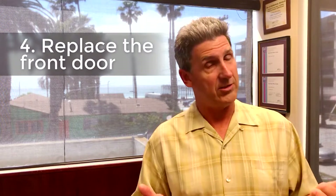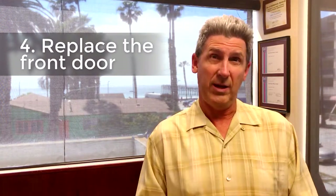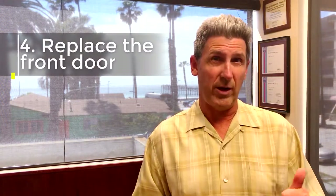Number four: replace the front door. If that front door is scratched or worn in any way, you want to replace it or repaint it. It's a first impression and first impressions matter. If you can't afford doing a whole brand new door, you can think about replacing the hardware on that front door. Put in nice side panels with some glass windows in there.